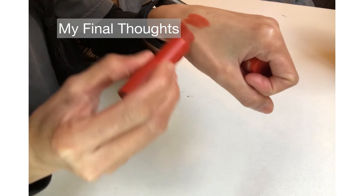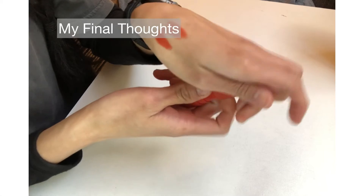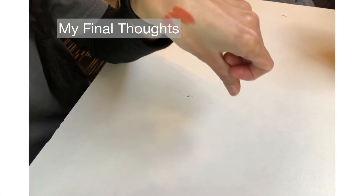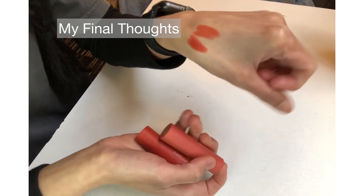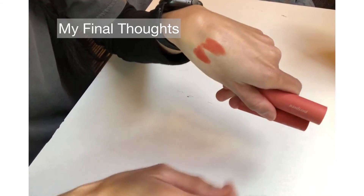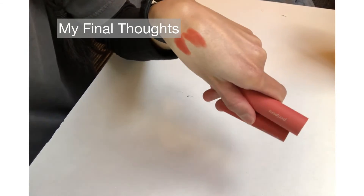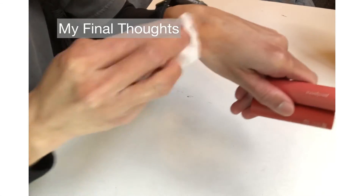These are not transfer-proof and they don't last very long after eating and drinking. These are very good for everyday wear because they are not too vibrant — they are just very toned down. They feel very comfortable on the lips, you can just easily remove them with a tissue and they don't leave a stain.